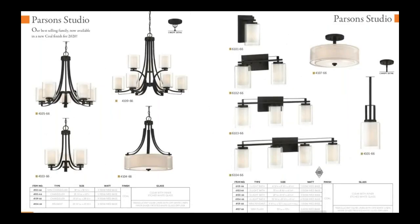We also have our best-selling Parsons Studio collection now offered in a coal finish. Black is definitely making a comeback, and the whole Parsons Studio collection is now available in black.